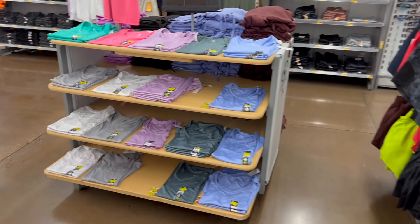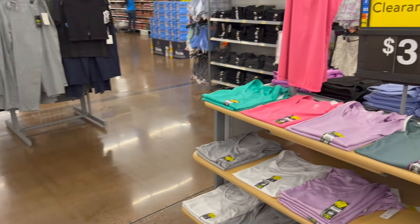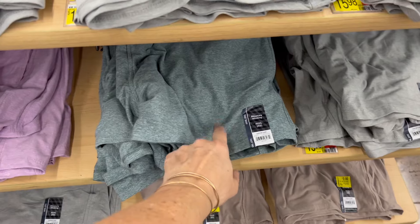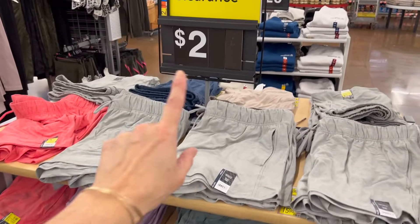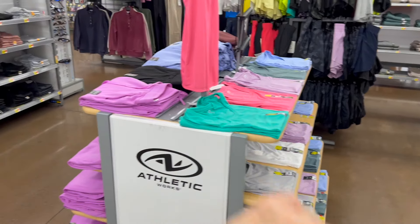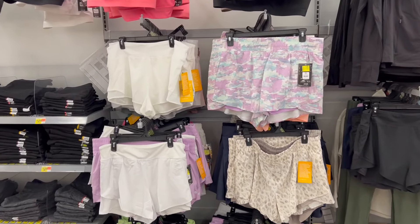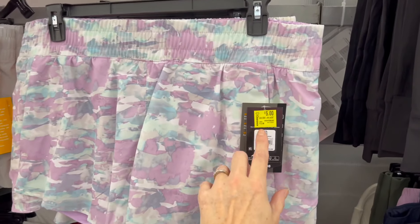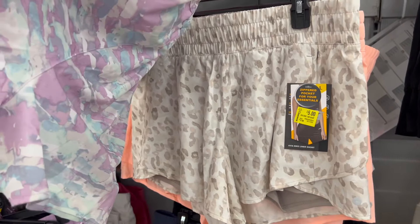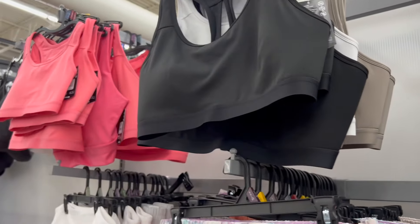Over here we have dry-fit shirts for three dollars — three bucks, you guys! There's a green, these are moisture wicking, they even had a black one. And on the wall we have even more from Avia that are five dollars, were $12.98. Five dollars, you guys — zippered pocket for your essentials.